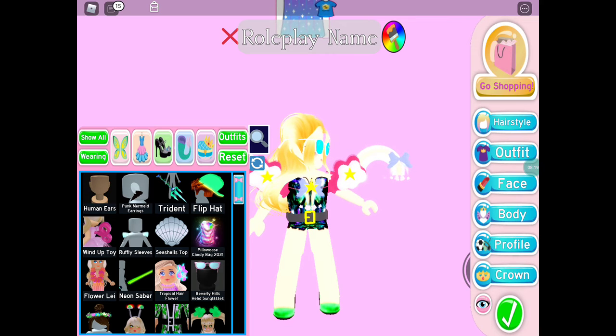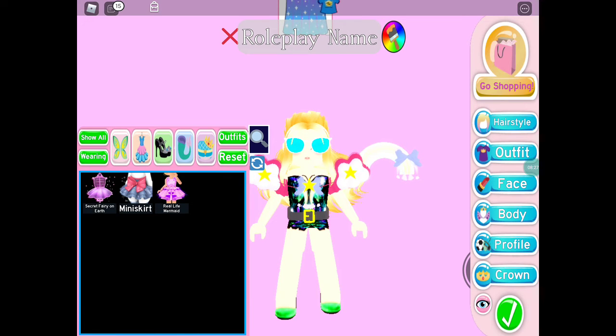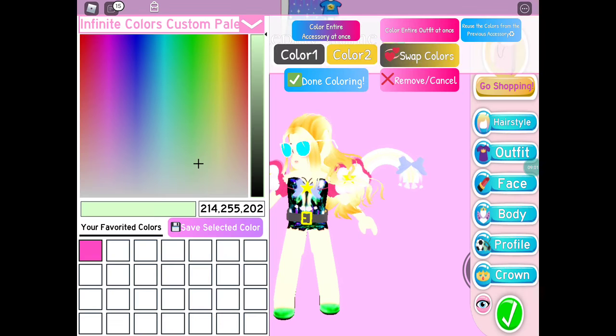Now it's time for the last thing in the video — the skirts. I'll just do a pick-a-number. Alexa, pick a number between 1 and 3. She picked 1, which is actually the one I like the least. My favourite is Real Life Mermaid, then Miniskirt, then Secret Fairy on Earth — and she picked 1, which is Secret Fairy on Earth. I guess I'm going to be wearing that.